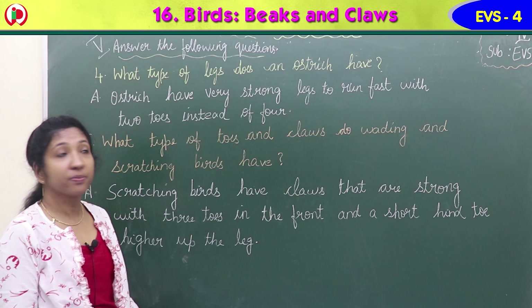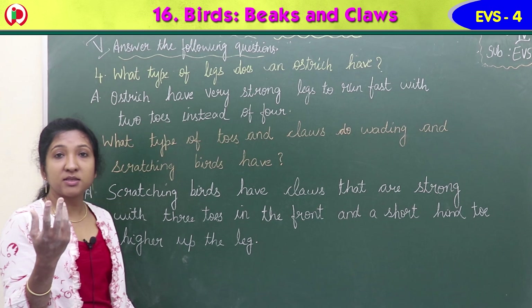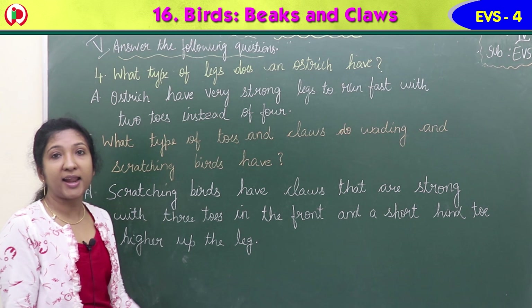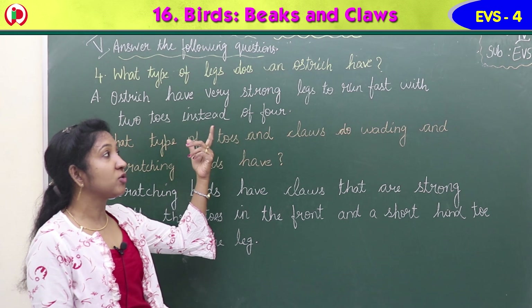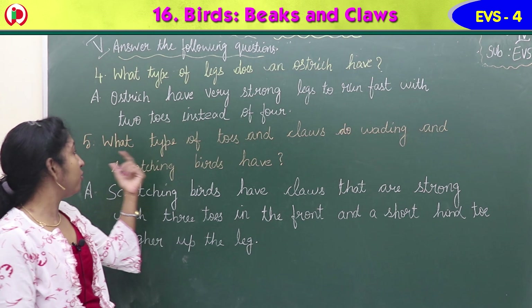Question four: what type of legs does an ostrich have? We know ostrich is a bird that runs very fast. It has two toes instead of four, but has strong and thick legs. Answer: ostriches have very strong legs to run fast with two toes instead of four.